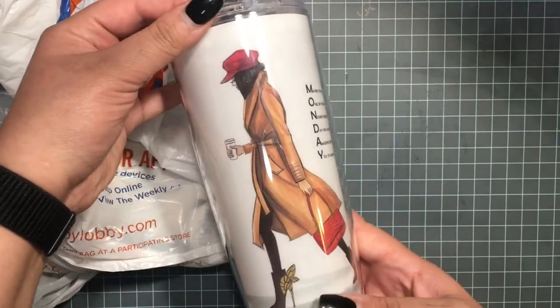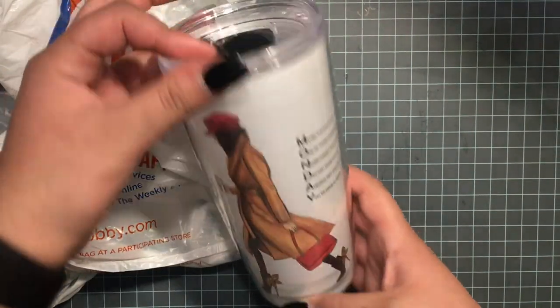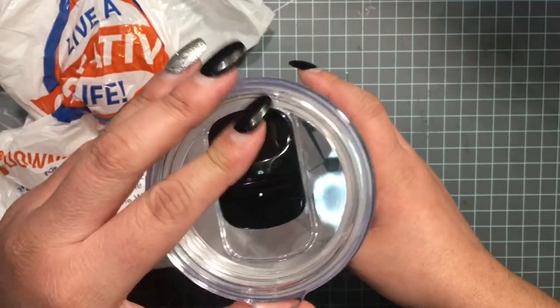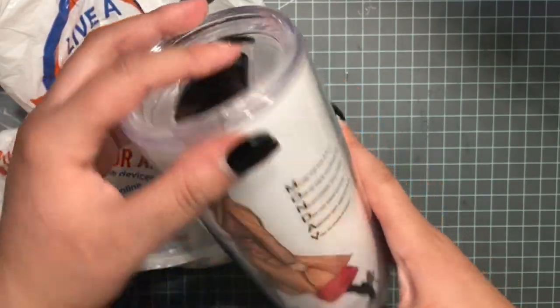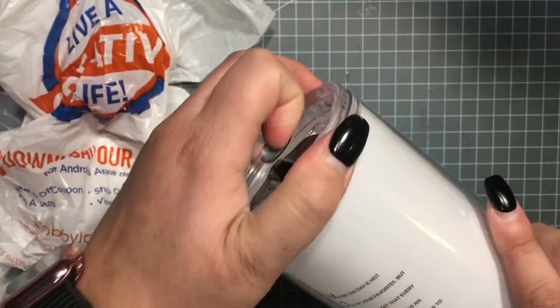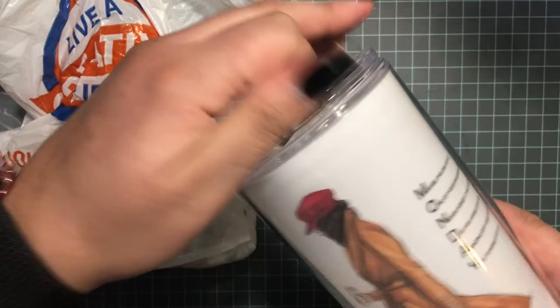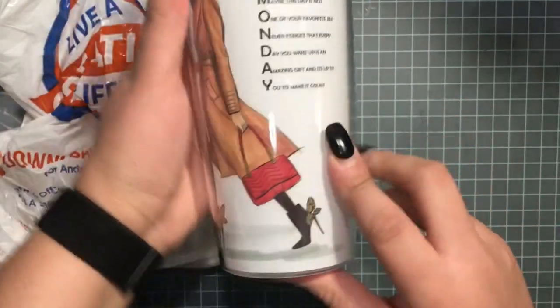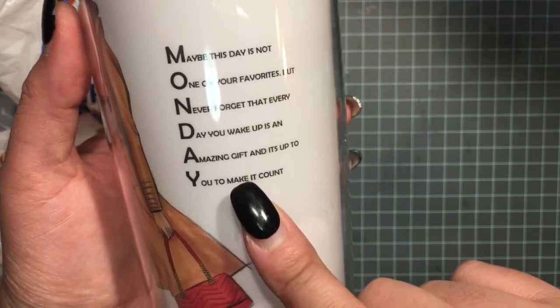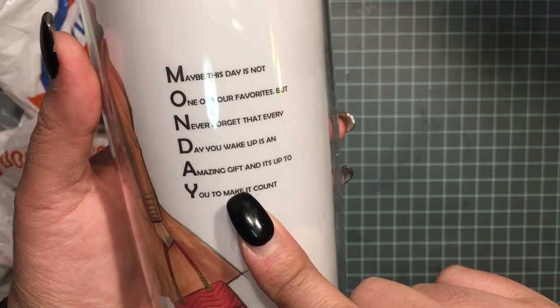So I got this really cute coffee mug — you can put anything in it though. The lid is clear and it comes right off. There's a super cute girl on the front, and then this is what it says on the side.